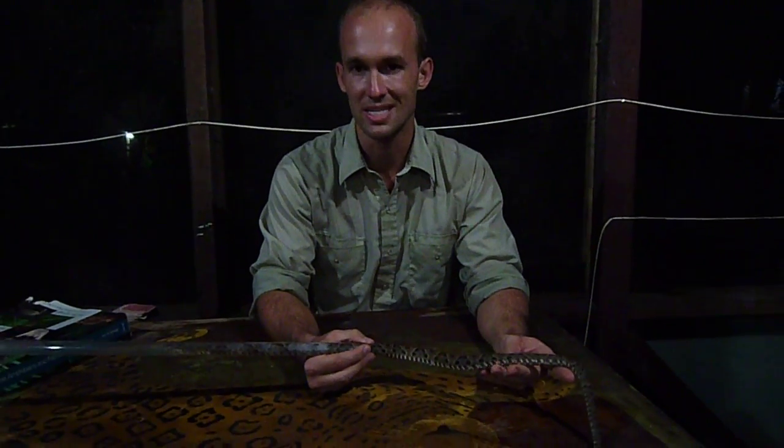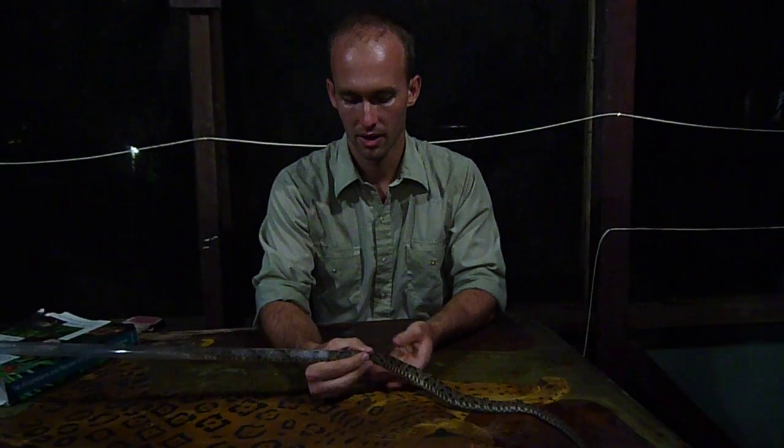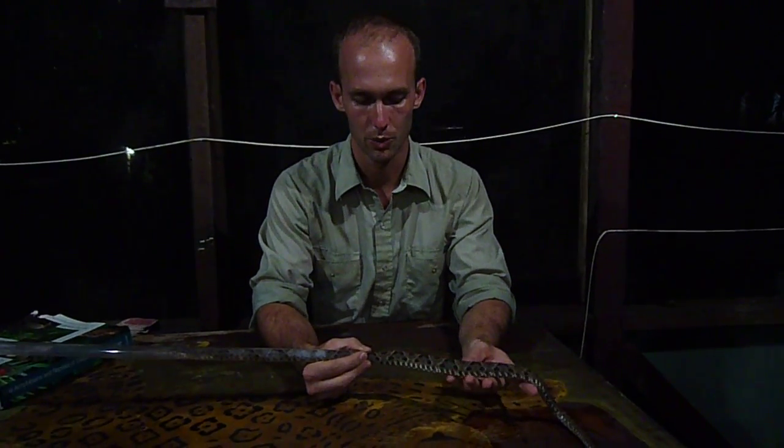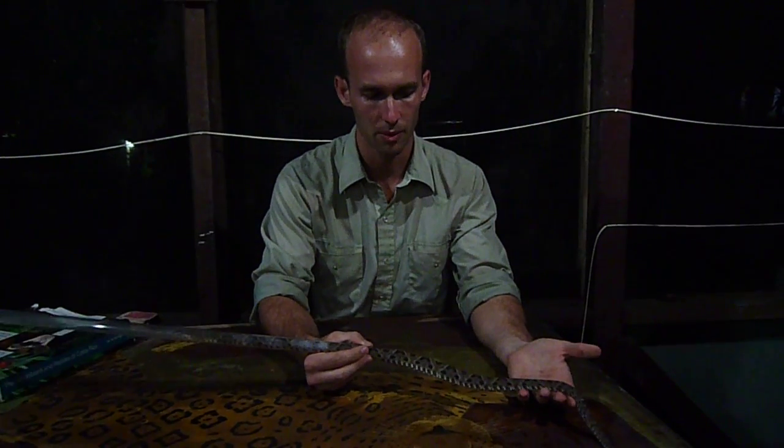Terciopelo means velvet skin because of the sort of texture and the appearance of this snake's skin. It's very smooth, very nice. You can see this beautiful pattern there.